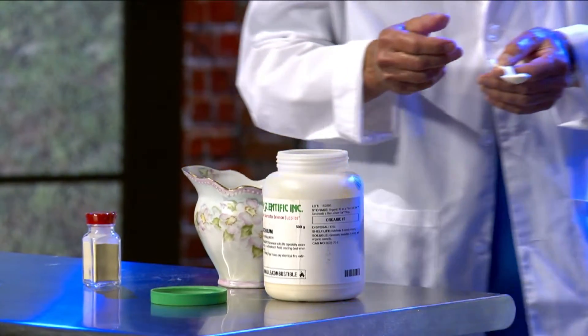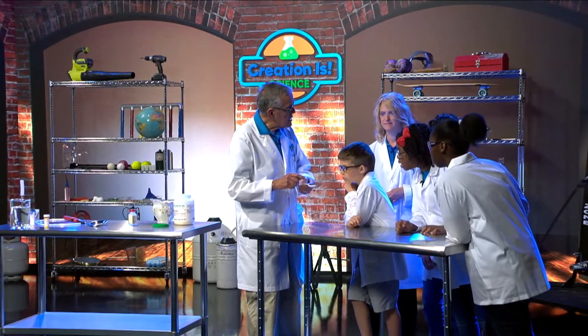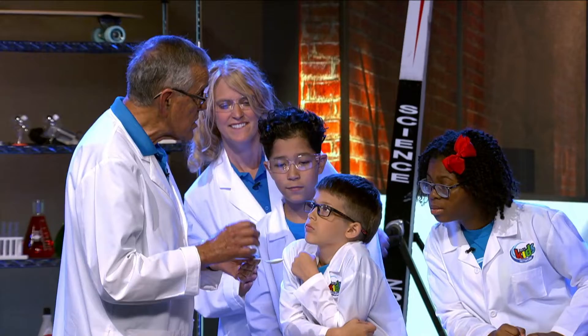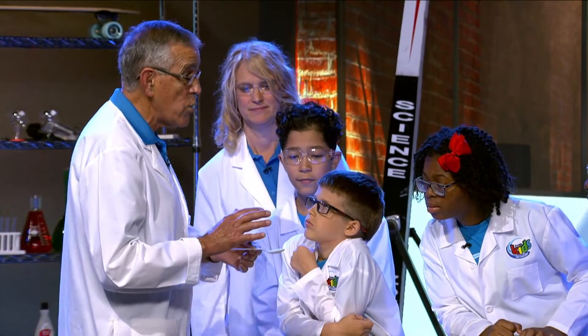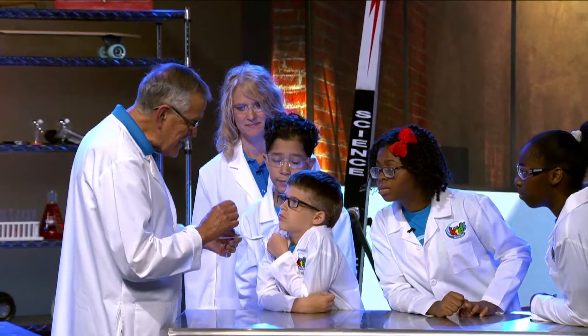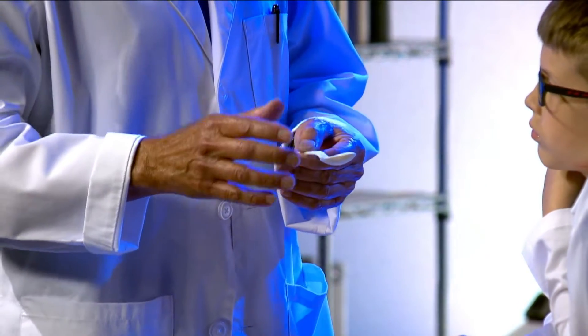I've got a little spoon right here and I'm going to put some of it on the spoon. Now, can you see that? It's powder. What's interesting about this powder is that it's one of the smallest natural particles that we know of. Each tiny particle is so teeny tiny you really can't see one by itself — you need to see a whole group of them.